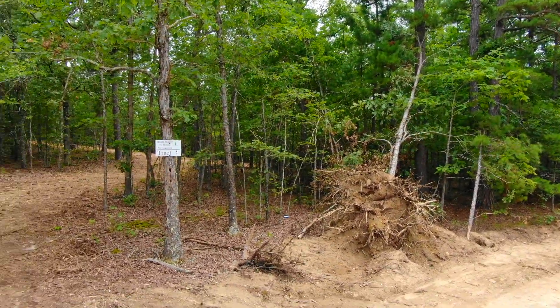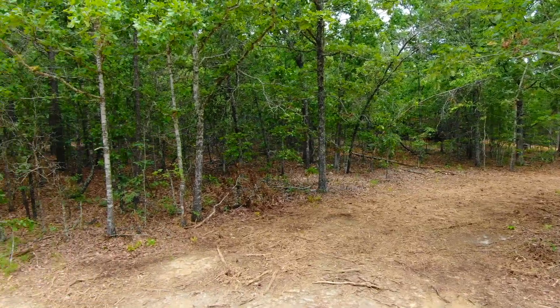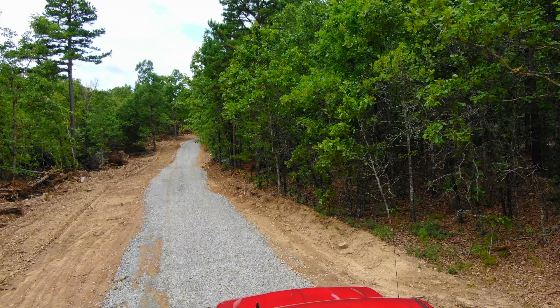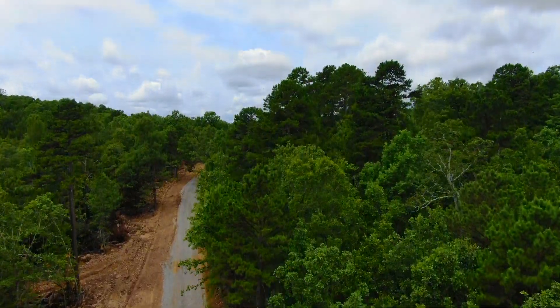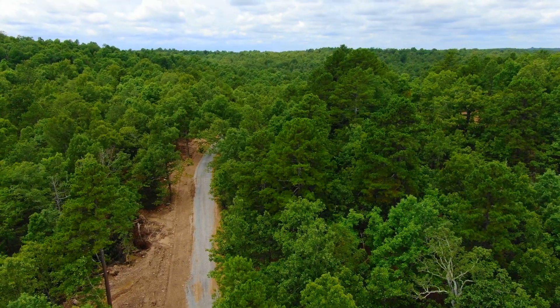You can see a couple of root wads from when the easement road was improved and they had to take out a few trees. This property does have a private driveway and a little cleared site so you can get right off the easement road. That's the easement road — we're looking west, so the property is on the right. It looks like it was fairly cloudy when this video was taken, unfortunately, because it's generally blue skies and gorgeous out here.